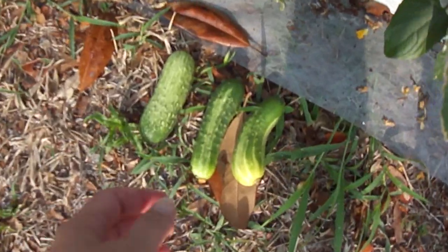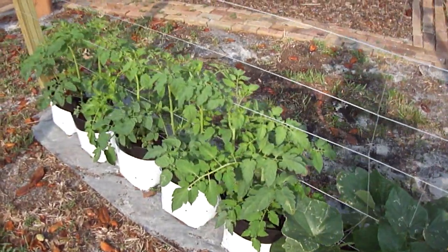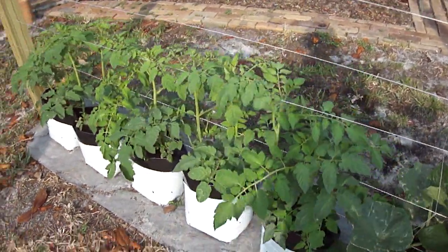I'm gonna harvest a few more pickling cucumbers off my cucumber plant — it's doing pretty good considering the heat. It's pretty darn hot down here and we really need the rain in a bad way.